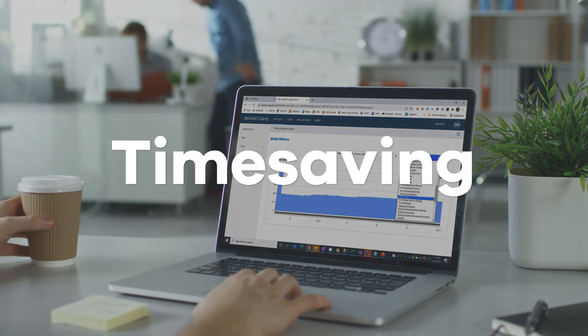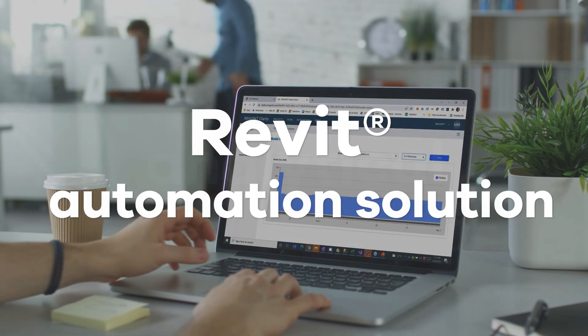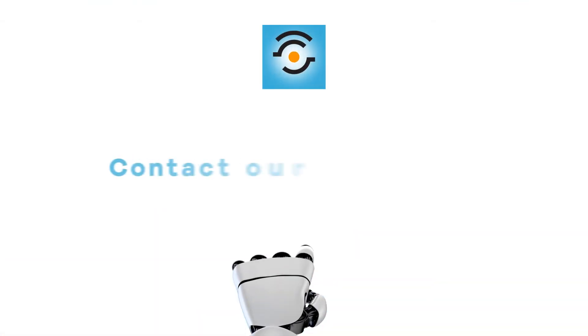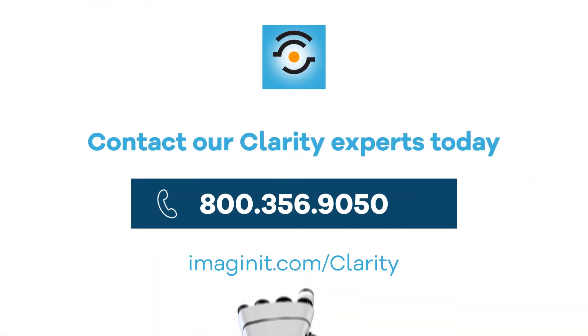Imaginate Clarity is the time-saving analytical Revit automation solution used by over 60 of the ENR top design firms. Find out what Clarity can do for your firm — book your free discovery call today.